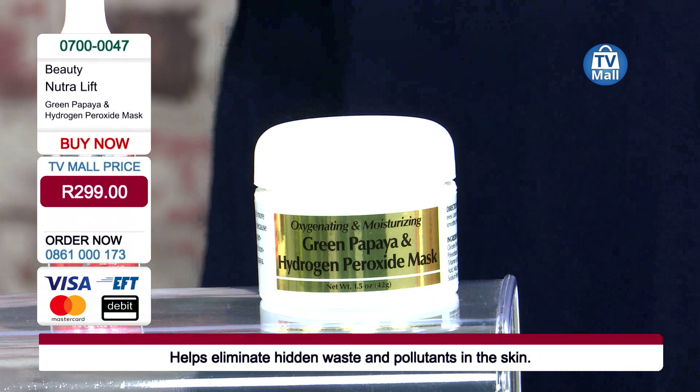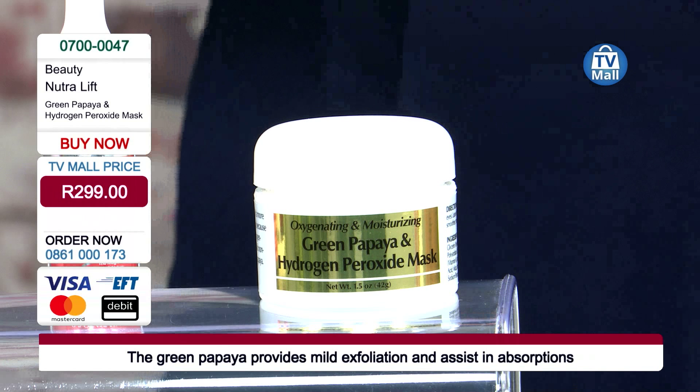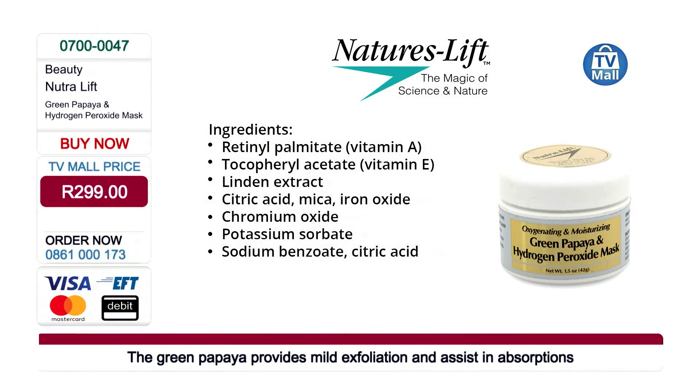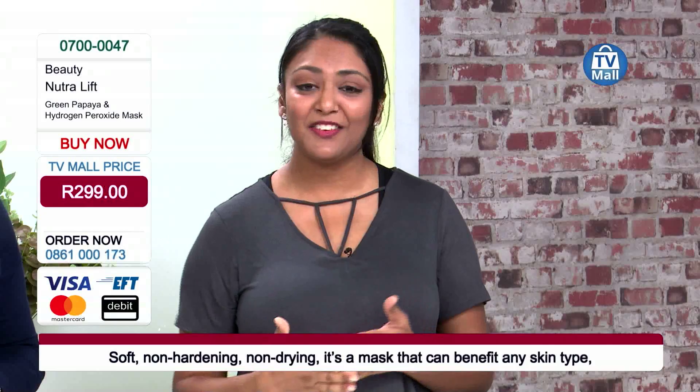Make sure you get your hands on this by calling us on 0861 000 173, or log on to tvmall.co.za to see the rest of the range. Nutrilift brings only the best — quality ingredients for clear, radiant skin, rid of bacteria and breakouts. And remember all of those ingredients are natural and organic — no chemically modified products, no perfumes, no alcohol. Whether you're struggling with acne, wrinkles, aging skin, or spots, there's a solution right here.